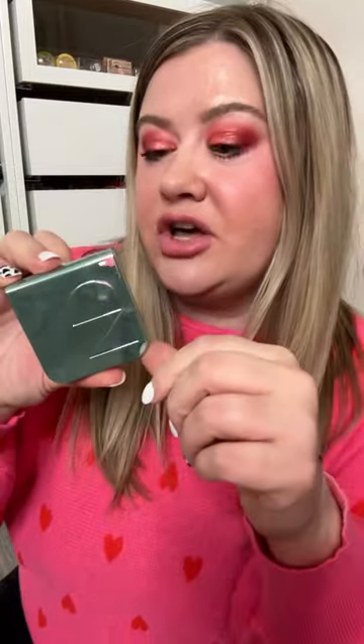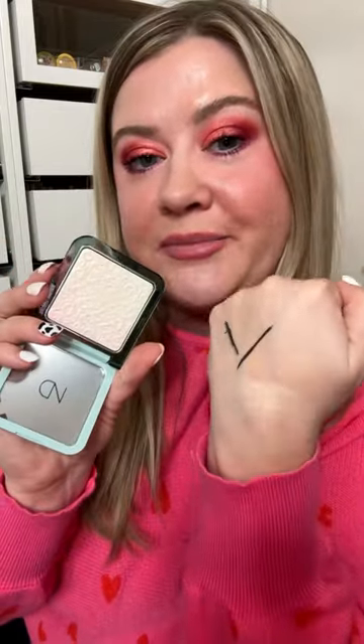And lastly I got a Natasha Denona highlight, the Pastel Plexiglow. This is so pretty. Honestly, one of my favorite lucky bags I've ever received.